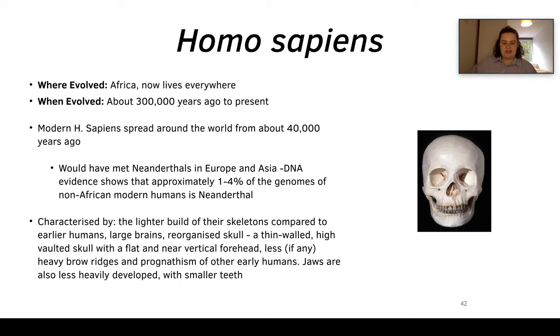Africans would not have met Neanderthals so they don't carry that DNA, whereas Europeans have quite high percentages of Neanderthal DNA in their genome. It's been suggested Neanderthal DNA gave you red hair, but that's since been refuted. Homo sapiens are characterized by a lighter skeleton, large brains which reorganized the skull to be thin-walled, high-vaulted with a flat or near-vertical forehead, a reduced brow ridge, and less heavily developed jaws with smaller teeth.